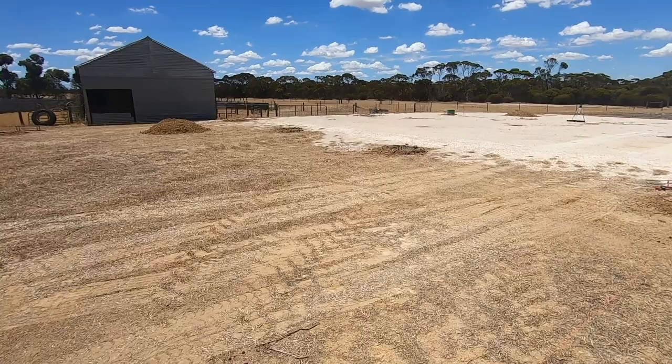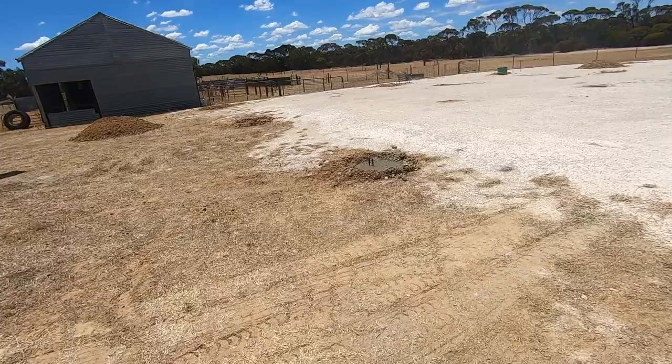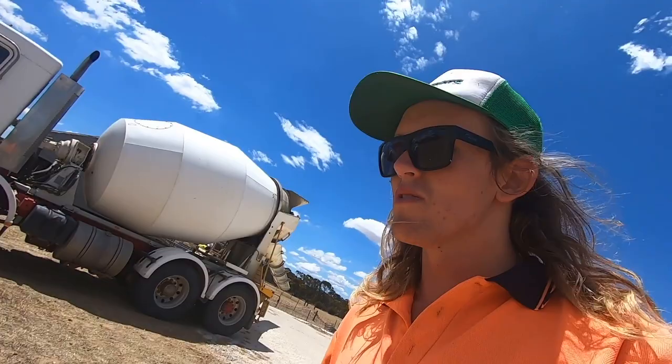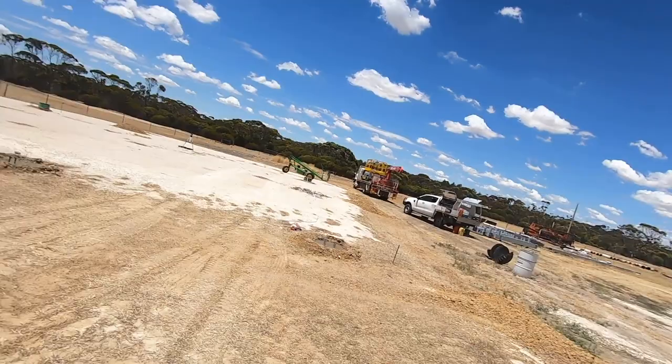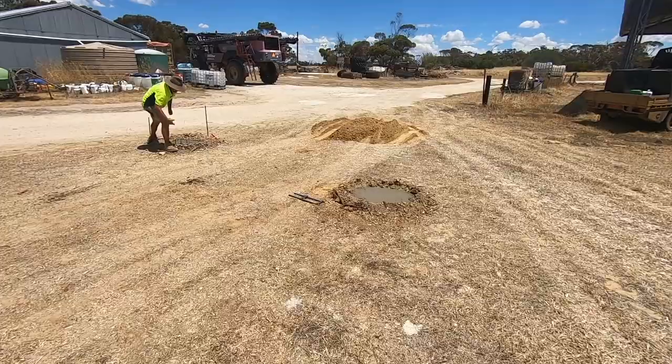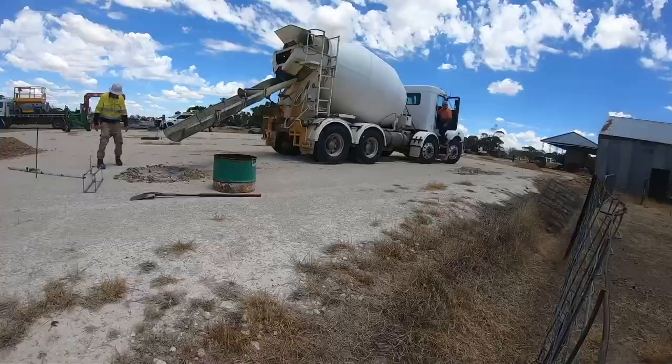So the process goes: they've dug the holes and they put the cement in the holes. They've got a series of string lines which coincide with where the posts need to be and where the holes are. They've got a laser set up over there that gives them the height it needs to be at, and then Trav puts in the hold-down bolts — puts them in the concrete where they need to be. He's got laser eyes so he gets it in the right spot, then they let it set.